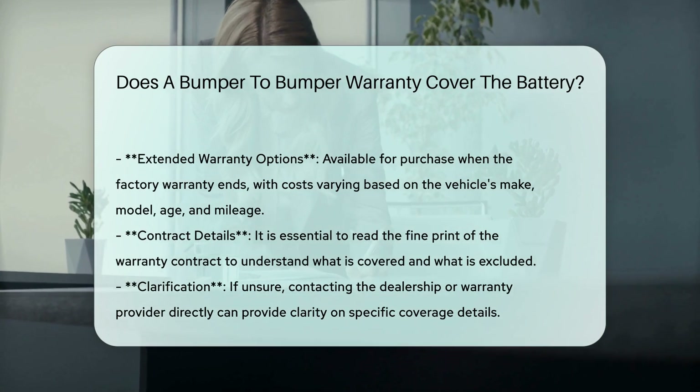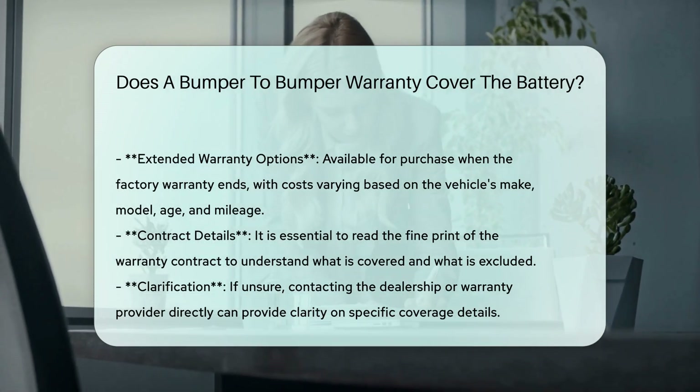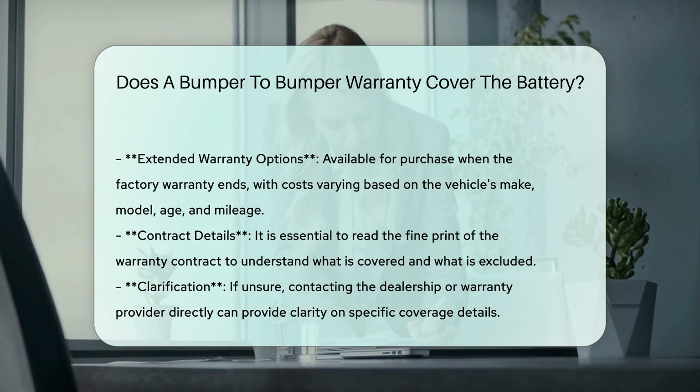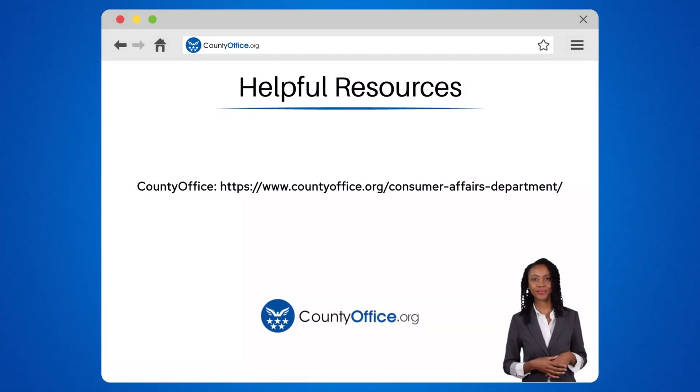Helpful resources: County Office, County Power, What is a bumper-to-bumper warranty, Endurance Warranty, What does a bumper-to-bumper warranty cover. To learn more, check out these links, which you can click in the description below. And feel free to comment your questions — we're here to help.